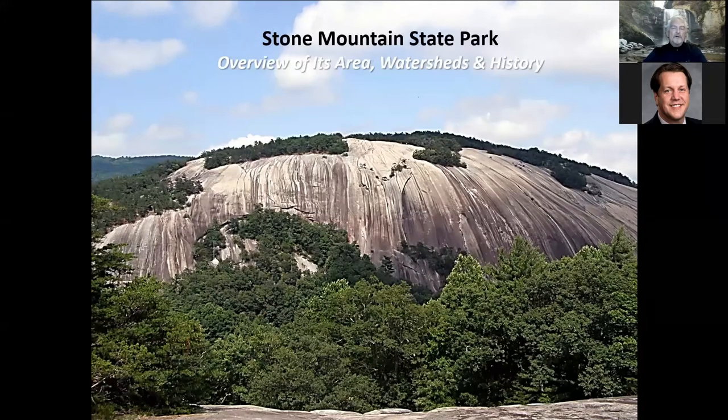Stone Mountain State Park is 13,500 acres split almost down the middle by the Wilkes and Allegheny County lines. It was established in 1969 and designated a National Natural Landmark in 1975. It's bounded on the north by the Blue Ridge Parkway and to the west by Thurman Chatham Game Lands and Dalton Park. The main feature is a 600-foot granite dome — actually two domes: Stone Mountain and Wolf Rock to the west — which is part of a 25-square-mile underground pluton.